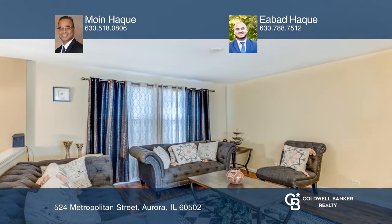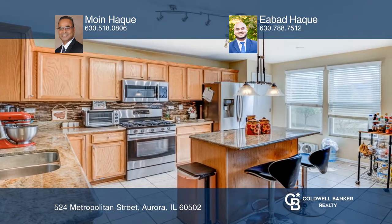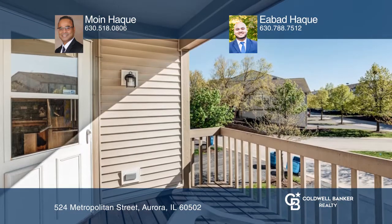The main level offers an open floor plan. The large English basement is perfect for a work-from-home area. The large kitchen offers stainless steel appliances with an extra breakfast area that leads into your own private balcony.